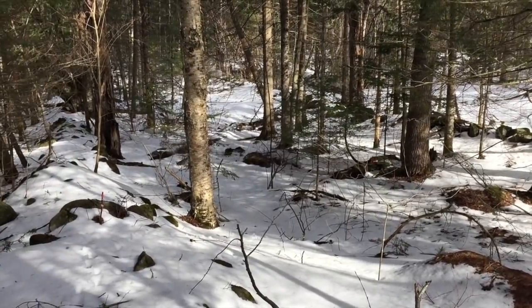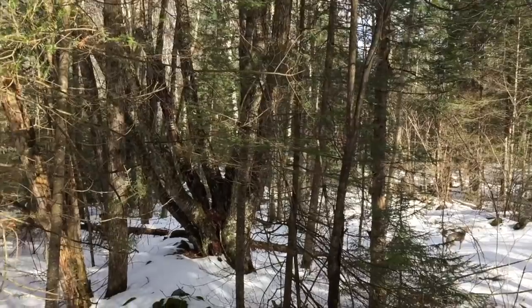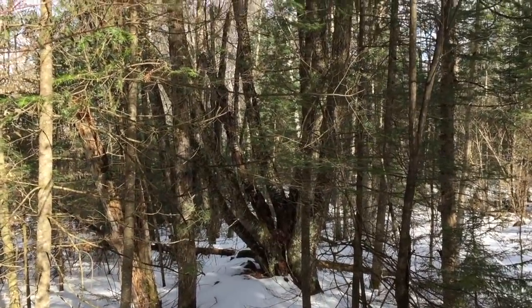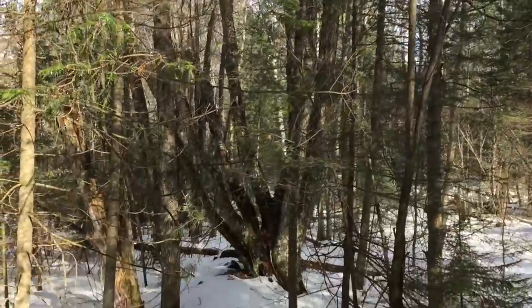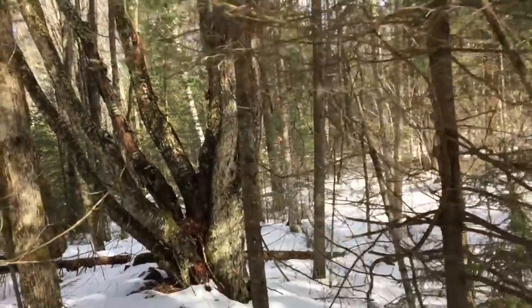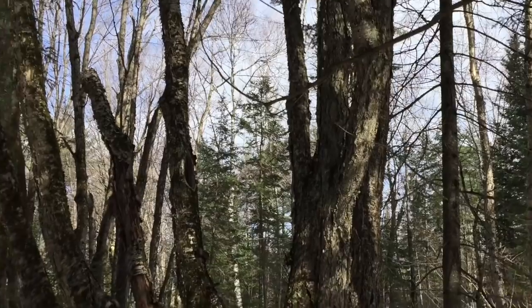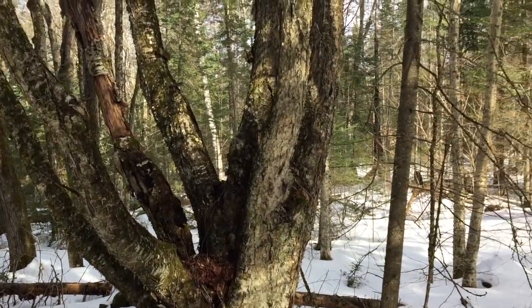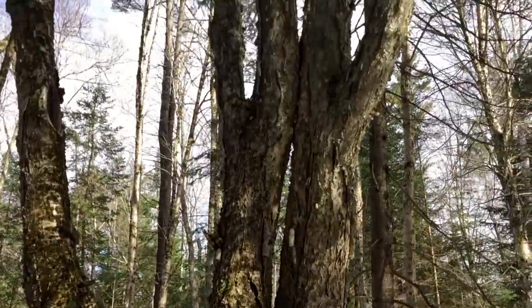Leave it in the comments below if you know why they would have done something like this. One of those old neat majestic looking trees right there in front of us on the property line — it branches out in about a hundred different directions. I wonder how many kids have played on that tree. Looks like a pretty cool spot to hang out and climb when you're a kid.